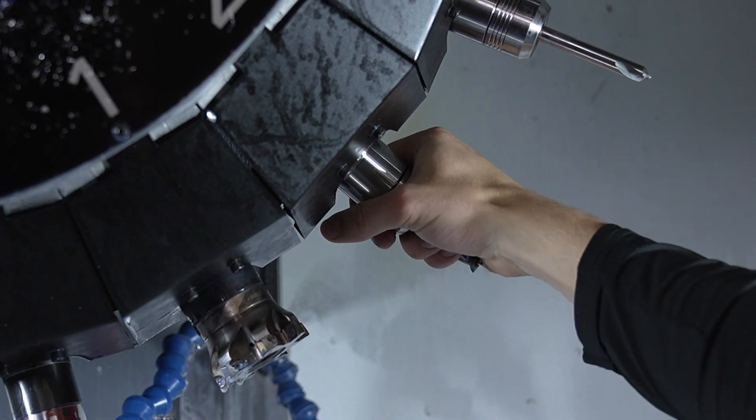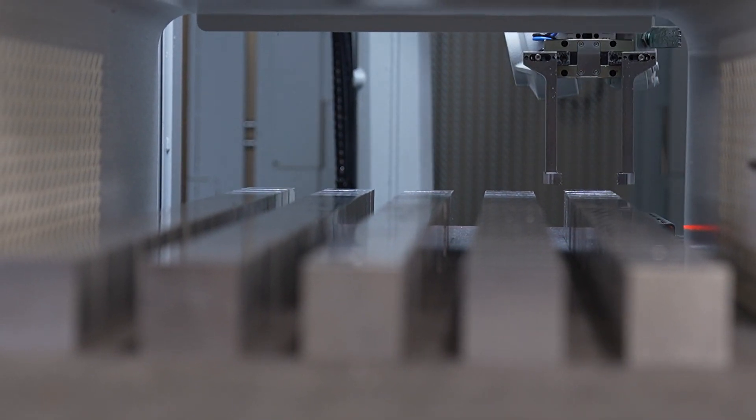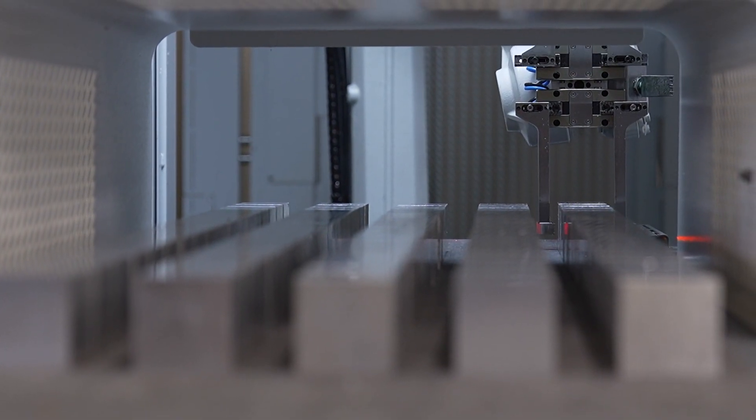The value of the robot is of course that it can run 24/7, but it only really runs 24/7 when the whole system is optimised — getting the right tips running at the right speeds and feeds, really optimised, so that when we go home on a Friday afternoon the machine is running and producing good parts throughout the entirety of the weekend, and we come in to a pile of good parts on a Monday morning and not a pile of rubbish.